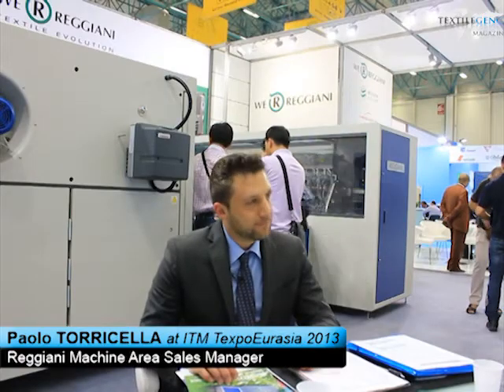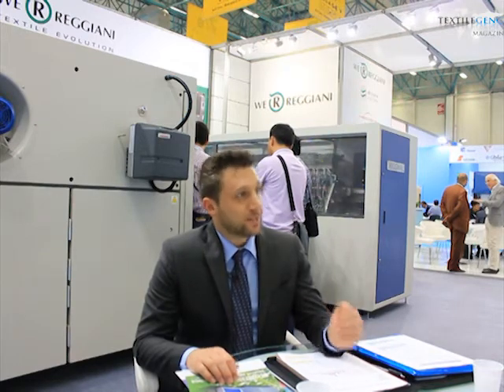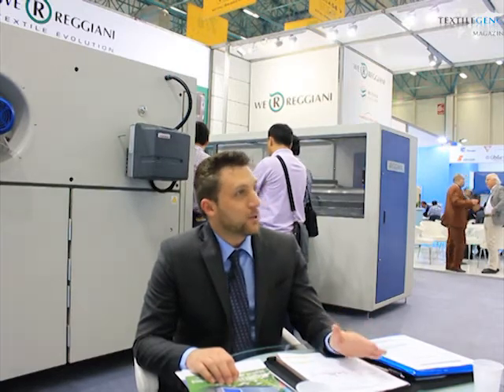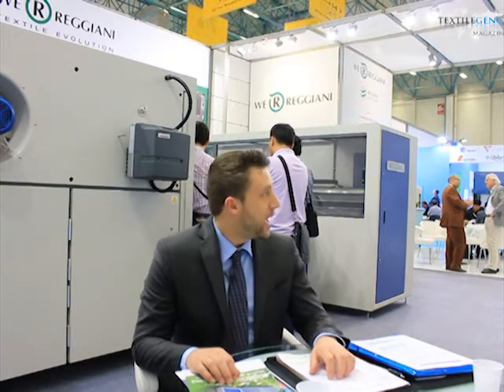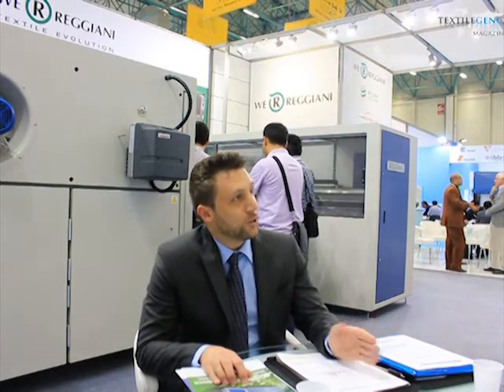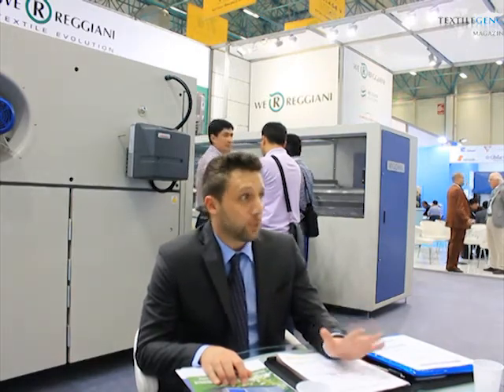So, Mr. Paolo, what printing technologies are you presenting at ITM? Here, we are still promoting the conventional machines such as our Unica and our Prima, which are respectively the rotary machine and the flatbed machine. And as you can see here, we also have the digital, because we are market leader in printing technology — it doesn't matter if it is flatbed or rotary — since 1948 at worldwide level.